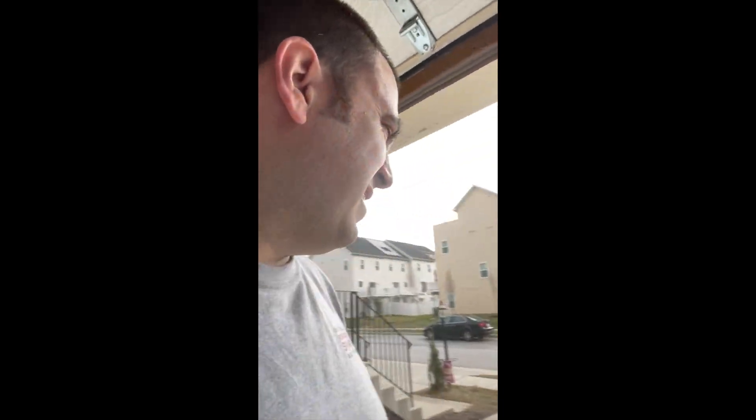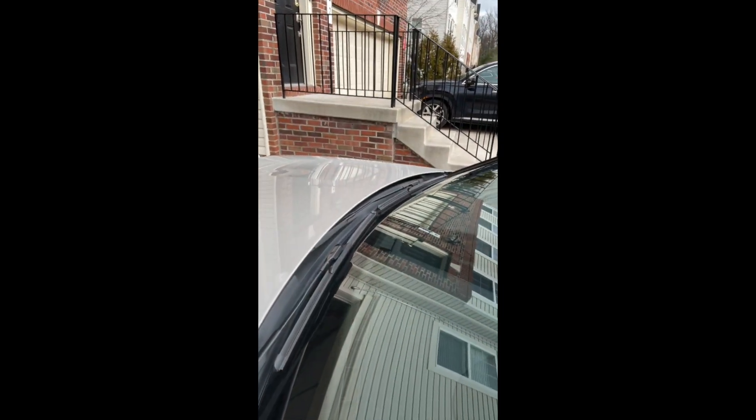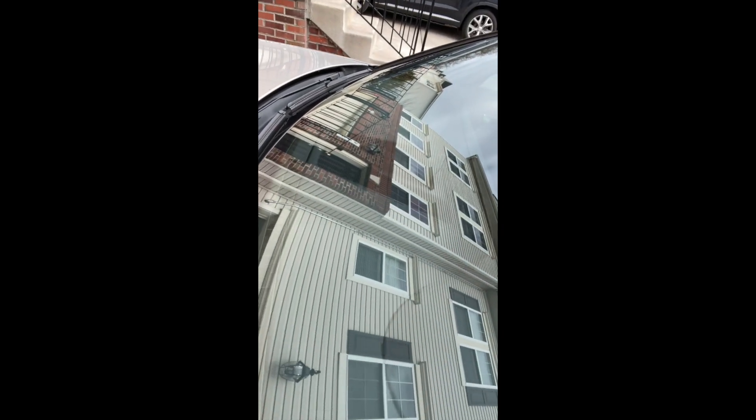Hey guys, GT Machine here. Got the Panamera back, got the brand new dash in. So let's go ahead and show you. There's the brand new dash. It's hard to see with the reflection — I'll show you guys inside.